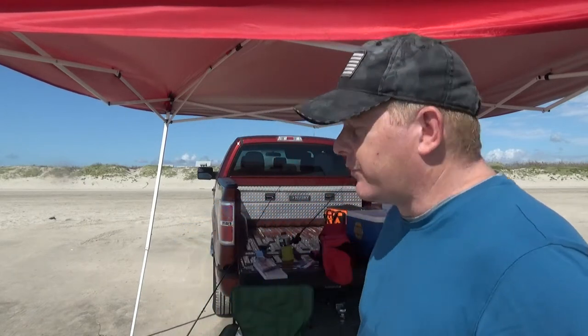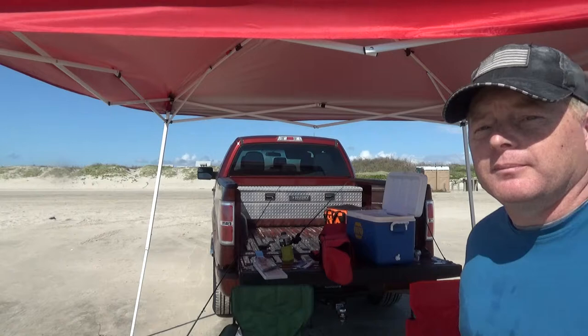Hello everybody and welcome to Red's Outdoors. It has been a while since I put a video up, but today it's kind of our annual vacation — we are back at Port Aransas. I apologize for the wind noise and the wave noise, but you're on the beach so you're not going to get a quiet time. Got two lines in the water right now, got a lot better setup than we did last time. Got a canopy, got some chairs set out, and got two lines out in the water.